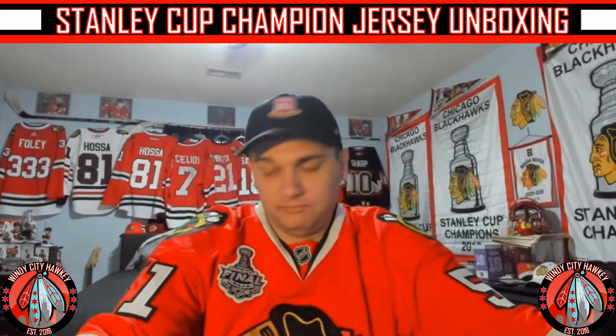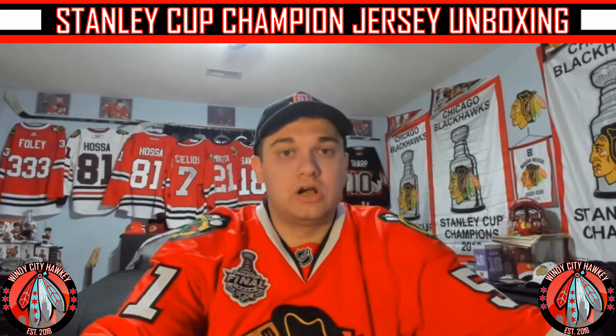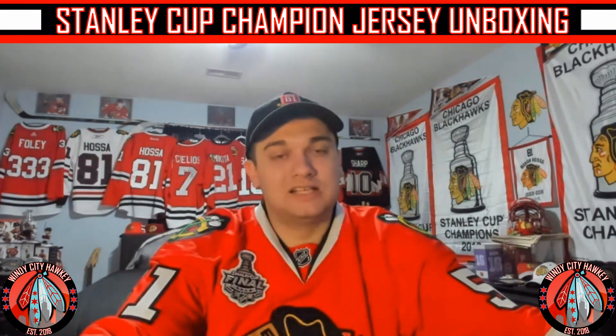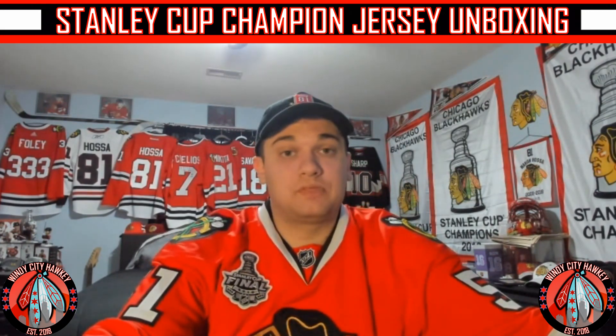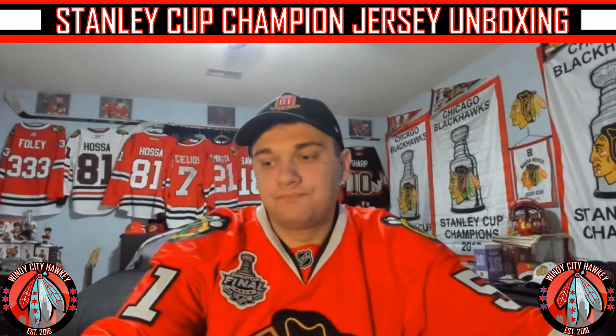I think this is a cool jersey. Be sure to be ready for more content to come — a Rockford Ice Hogs versus Texas Stars series preview should be out tomorrow, the 26th, maybe the 27th. We'll have more content to come. Thank you for watching. Please leave a like and subscribe if you haven't done so already, and most of all — let's go Hawks!